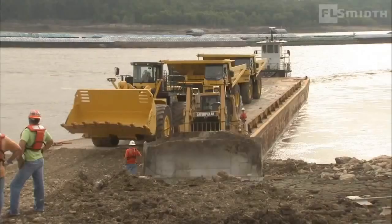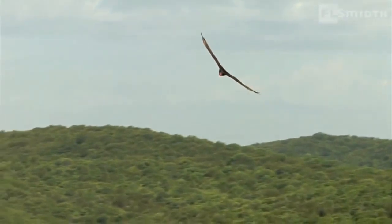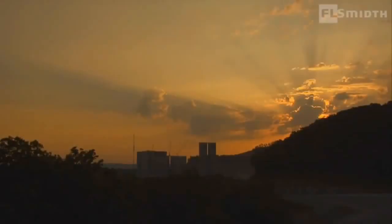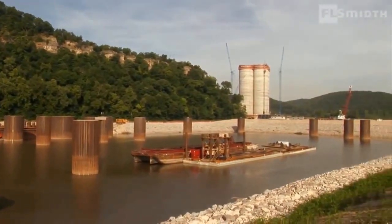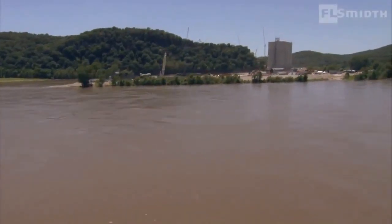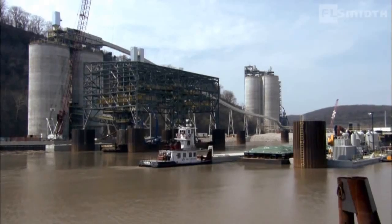A lime quarry in proximity to river transport made the St. Genevieve site ideal. However, an adjacent nature reserve limited the space available for development, as did the need to minimize the impact on the area's unique river landscape. Additionally, the plant had to be designed and engineered to operate continuously next to one of the world's most unpredictable rivers. These considerations called for the deployment of new technologies and innovative, customized solutions.